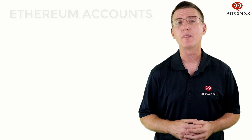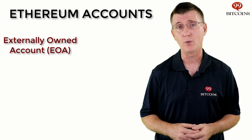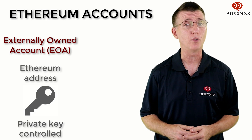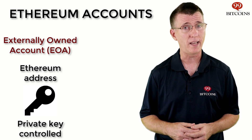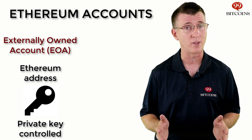In Ethereum, there are two types of accounts. The most basic type is called an EOA, or Externally Owned Account. Similar to how a Bitcoin wallet operates, EOAs have an Ethereum address that is controlled by a private key. A person can open as many EOAs as they like. In addition to sending and receiving Ether, EOAs have the ability to create contracts and to trigger them.